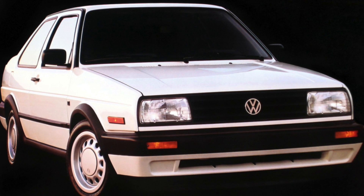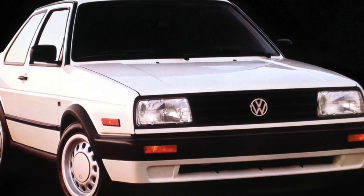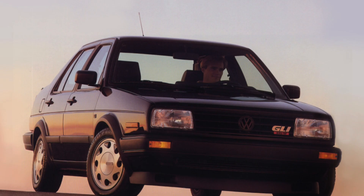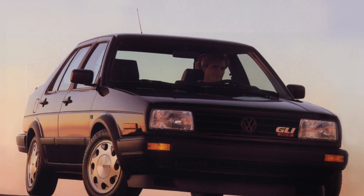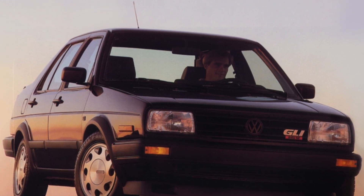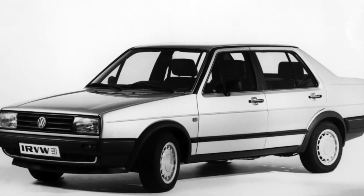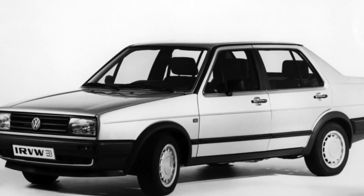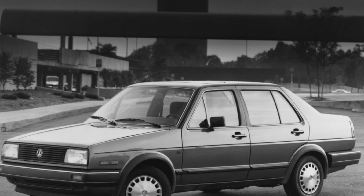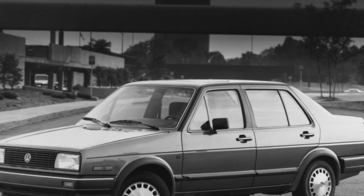The secret behind the Jetta's popularity is quite simple. Due to its straightforward design, the car can be serviced at any service station, and many repair operations can be performed independently. A car that is well looked after and serviced in a timely manner is able to confirm the reputation of an unkillable hard nut. Practicality cannot be taken away from the Jetta — a spacious and comfortable interior is perfectly combined with a roomy and transformable cargo compartment.